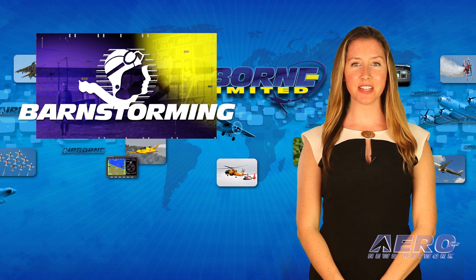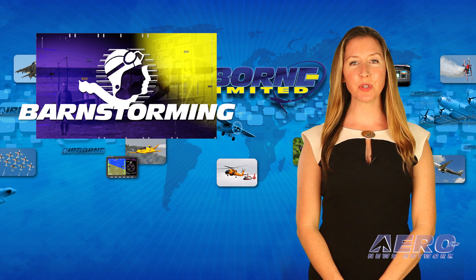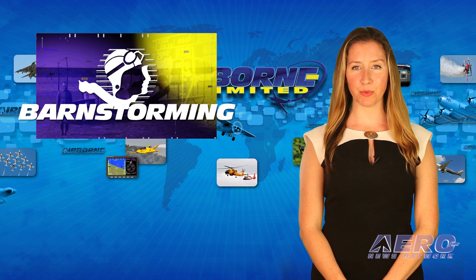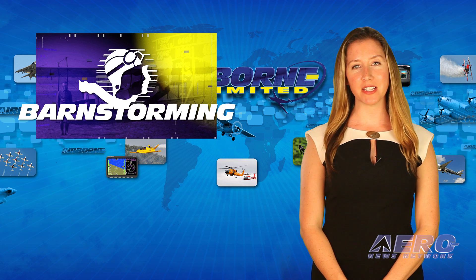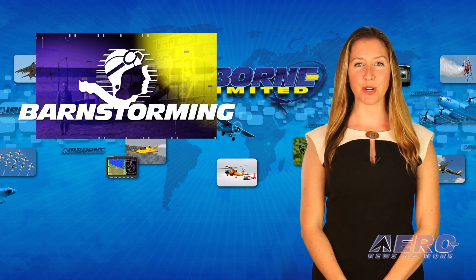It's Friday, and that means it's time for ANN CEO and Editor-in-Chief Jim Campbell to check in with his weekly barnstorming commentary. With the passing of Bob Hoover this week, Jim and all of aviation have lost a friend. However, Jim reminds us that what we have learned from Bob can be passed on. Here is this week's Barnstorming.